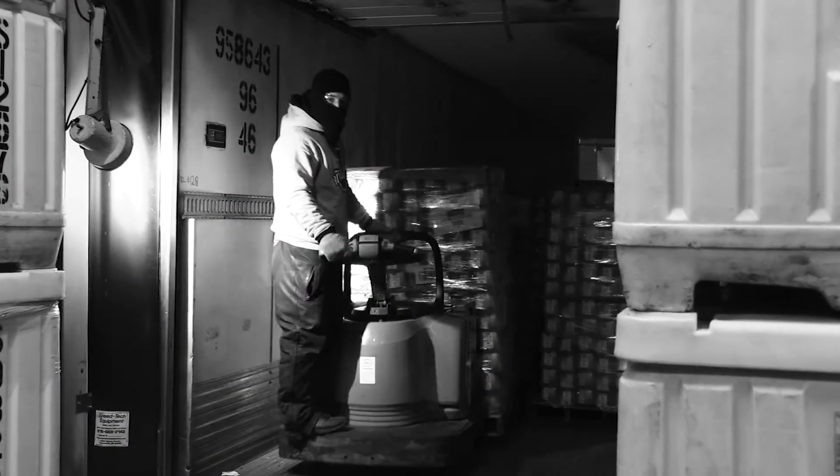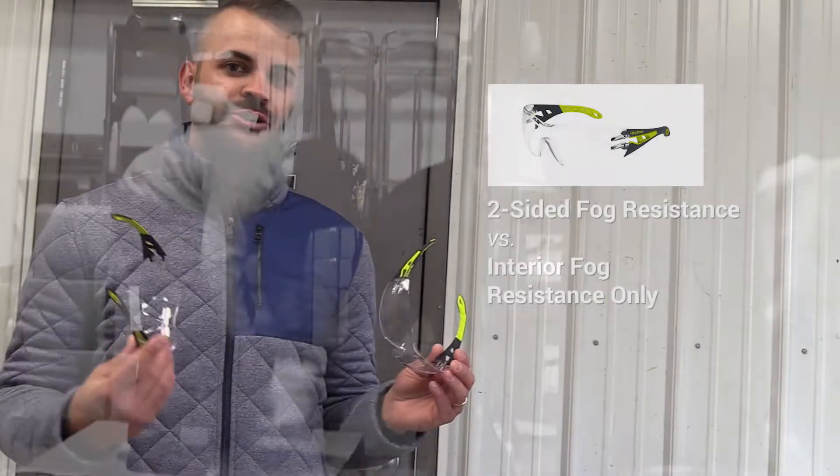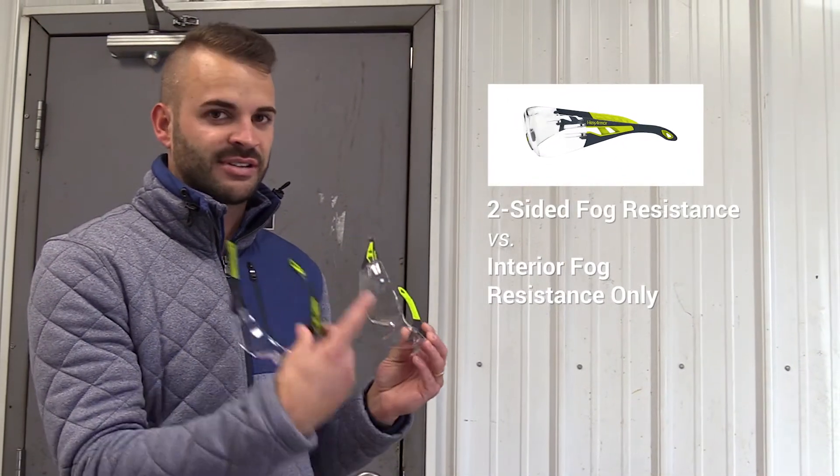We're here to show the importance of having a TruShield 2F or dual anti-fog on both sides versus the standard TruShield with anti-fog on the inside and scratch resistant on the outside.